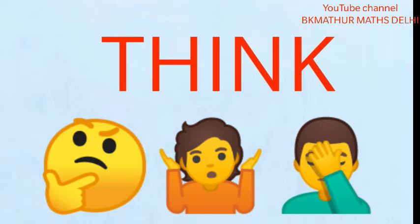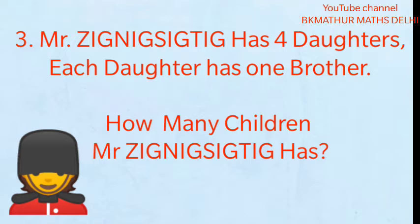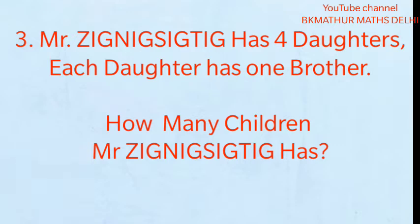Third puzzle: Mr. Zig Nig Sig Tig has four daughters. Each daughter has one brother. How many children does Mr. Zig Nig Sig Tig have? I'll repeat — whatever his name is, he has four daughters and every daughter has one brother. So tell us: how many total children does Mr. Zig Nig Sig Tig have? Think about it. The answer will be at the end of the video.